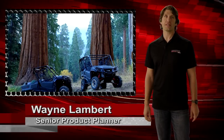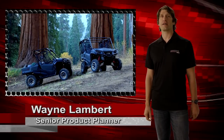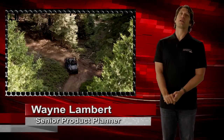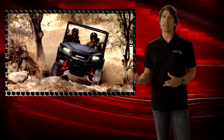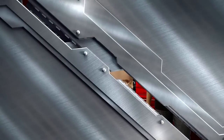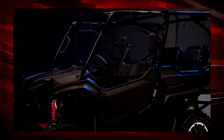Here it is — the all-new Pioneer 1000 Limited Edition, our no-compromise multi-purpose side-by-side. The capable Pioneer 1000 already has the industry's best engine, drivetrain, and chassis, and with the exciting new technology and features we've added to the LE, our flagship model is now more capable than ever.